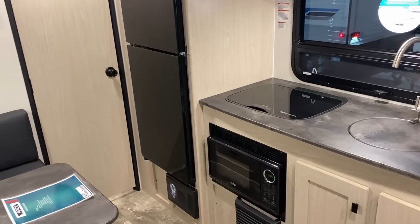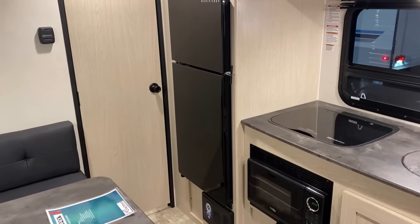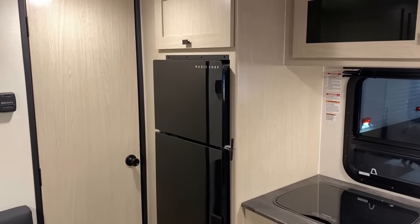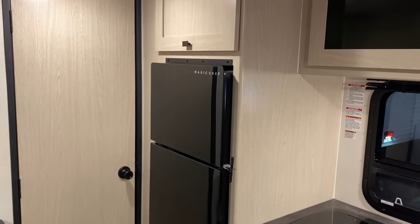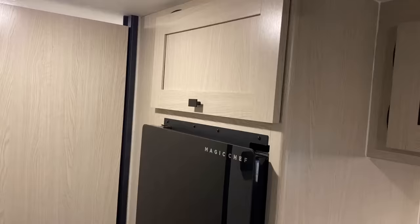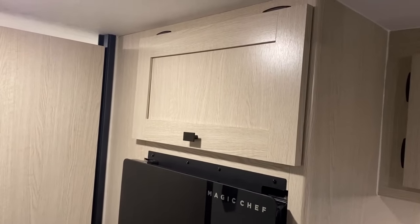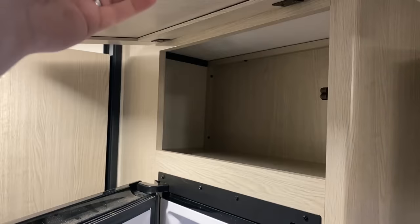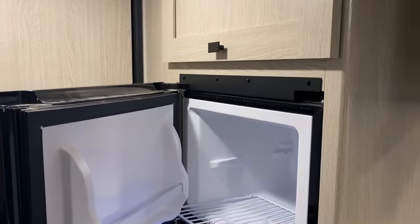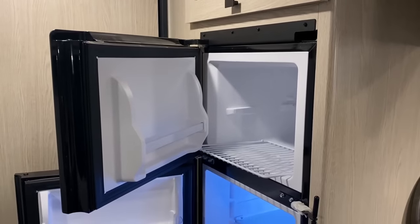Over here they're using what I think is actually the exact same fridge as a GeoPro — it's like a 5.3 or 5.7 cubic foot 12-volt compressor fridge. Being a little bit smaller, it's not going to eat juice nearly as fast. Good news: it's cool they have storage up here. Bad news: you can see how it does kind of require you to hold it open because otherwise gravity will drop it on you.